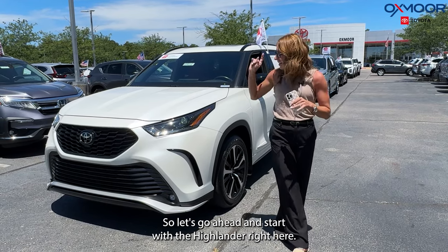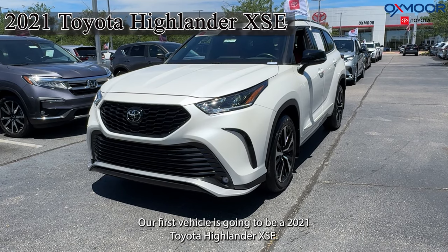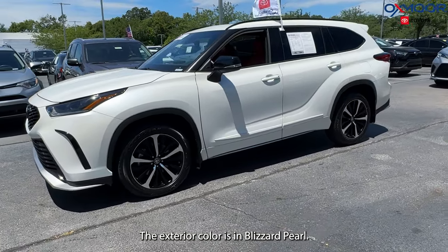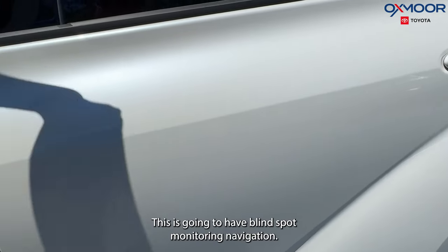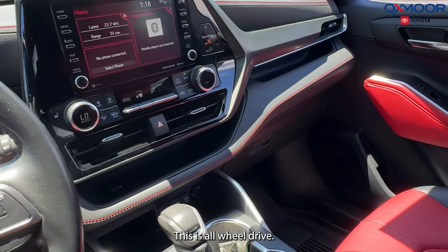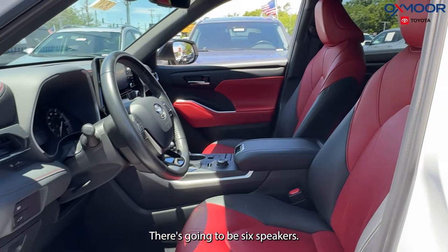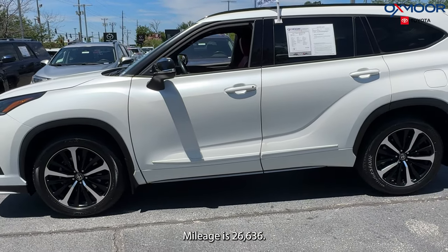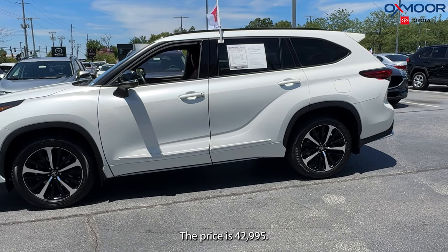Our first vehicle is going to be a 2021 Toyota Highlander XSE. The exterior color is Blizzard Pearl. We're going to have alloy wheels, blind spot monitoring, navigation, and this is all-wheel drive. We're going to have a backup camera, six speakers, and a sunroof. The interior is in red and black leather. Mileage is 26,636 and the price is $42,995.